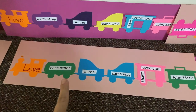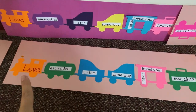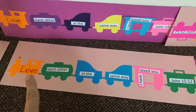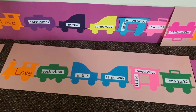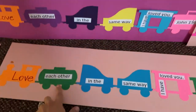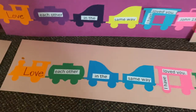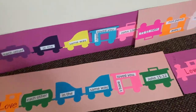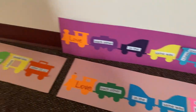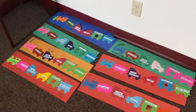Our public library has a die-cut machine that they will let anyone go in and use, and they happen to have several different train car shapes. As long as you take your own paper, the machine is free to use. So we cut these trains, the words were printed on regular copy paper and taped on, and then the kids got to glue each piece to a piece of poster board. Preschool kids love pretty much anything where they get a bottle of glue.